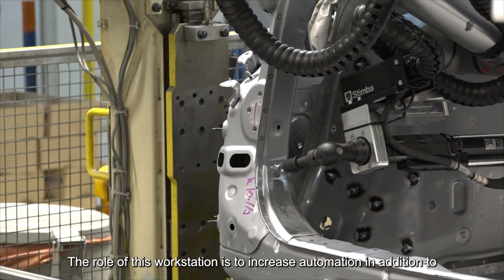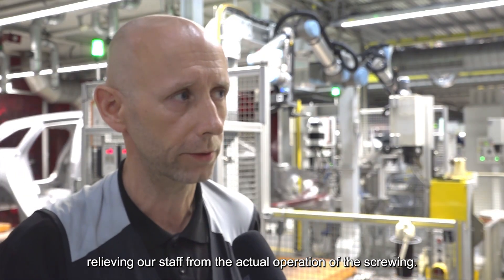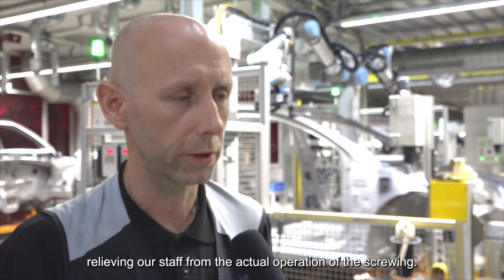The role of this workstation is to increase automation in addition to relieving our staff from the actual operation of the screwing.